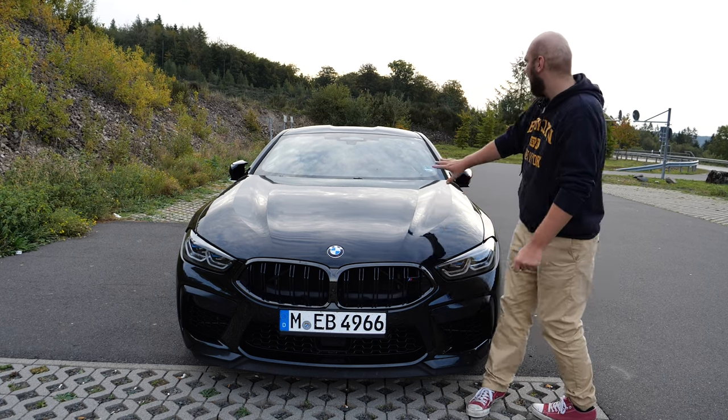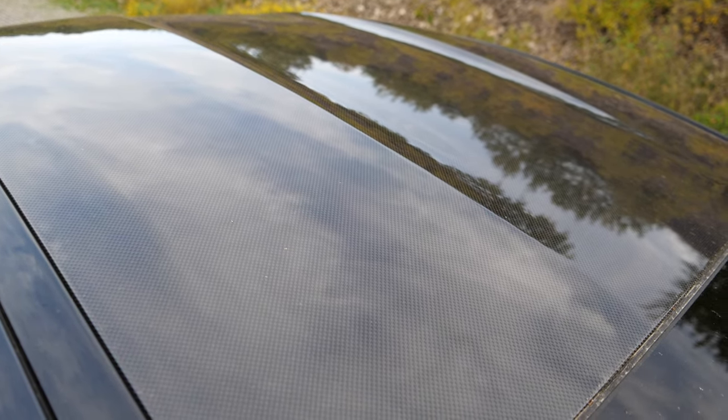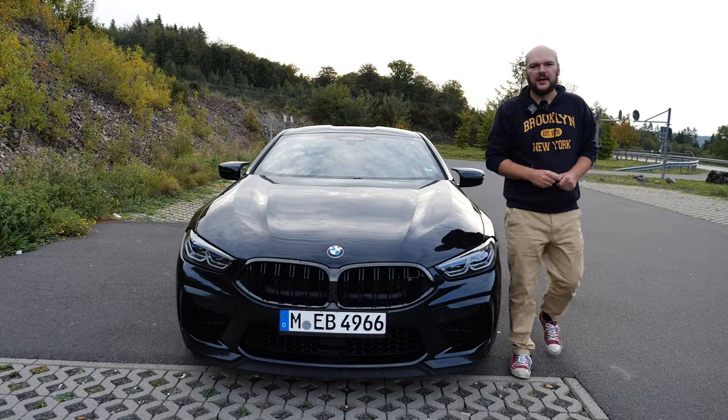The roof is actually carbon fiber — you can see that. And then we have two edges up there that are definitely there for aerodynamics.